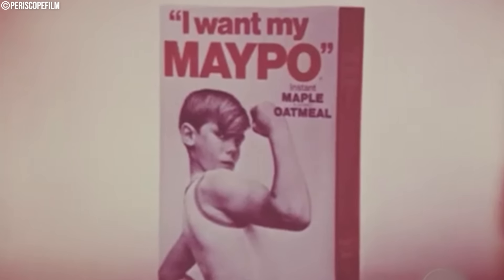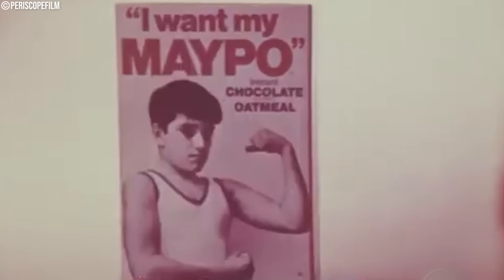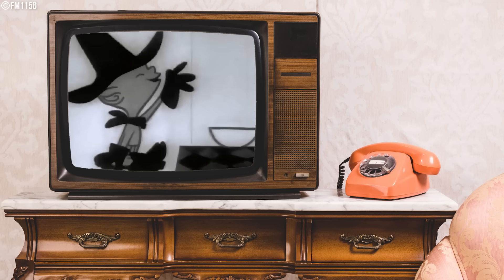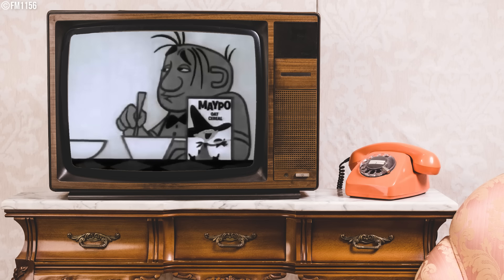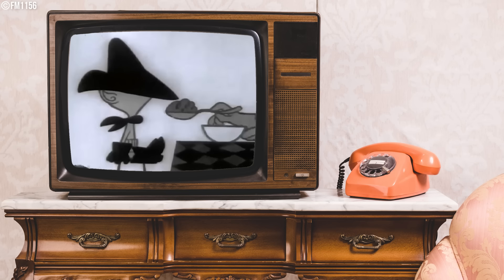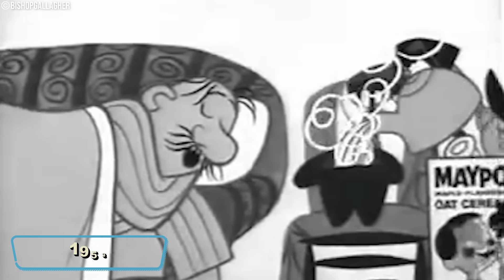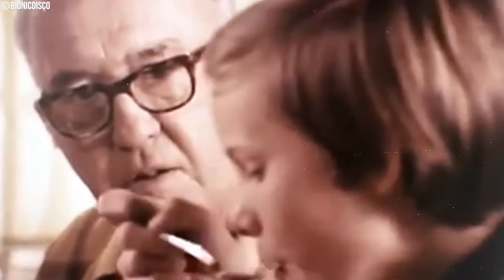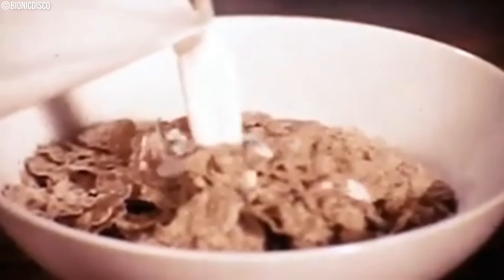What sweetened mornings across America? Mapo — the iconic maple-flavored oatmeal. Mapo was founded in 1953 by the Maltex Corporation and was an instant hit with kids and parents alike. Its ingredients included rolled oats sweetened with maple flavor.